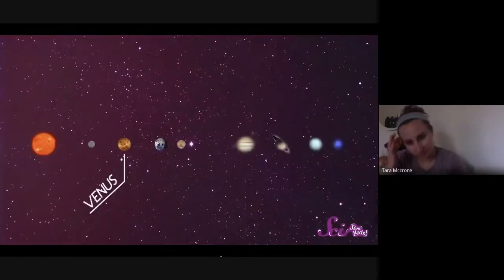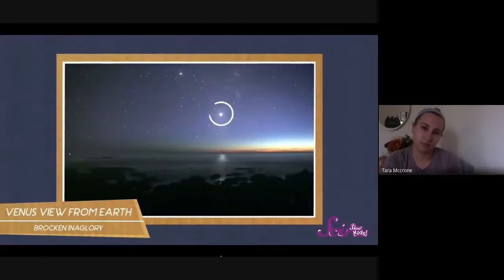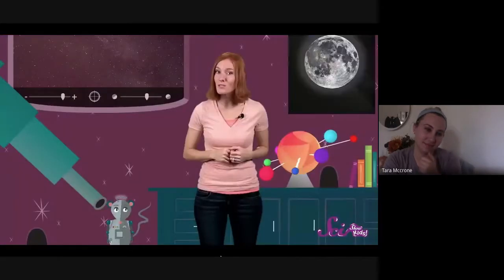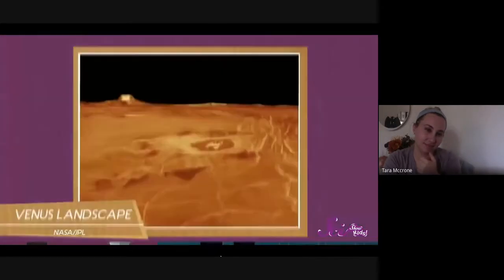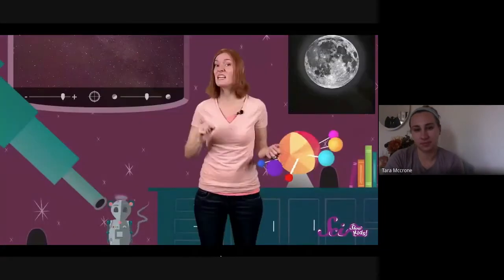Things get even more extreme on Venus, the next closest planet to the sun. Venus is the brightest planet in our solar system — if you know where to look, you can sometimes spot it from Earth just after sunset or just before sunrise. Probes sent to Venus show that the planet is rocky and covered with thick clouds, but has no life on it. Even though Venus isn't the closest to the sun, it is the hottest planet, with temperatures reaching as high as 460 degrees Celsius.